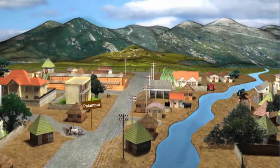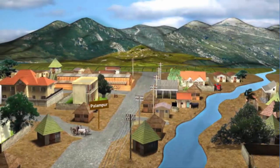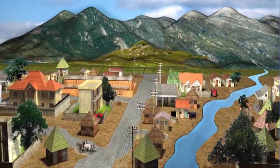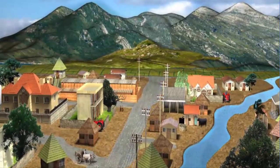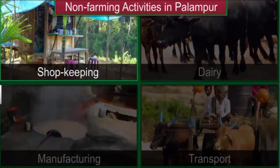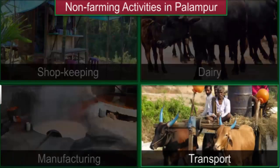Thus, while the rich are getting richer, the poor are getting poorer in Palampur. Like most villages in India, farming is the main production activity. However, one fourth of the population of Palampur is engaged in non-farming activities like shopkeeping, dairy, manufacturing and transport.